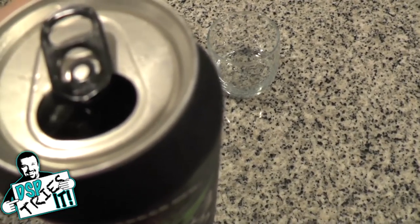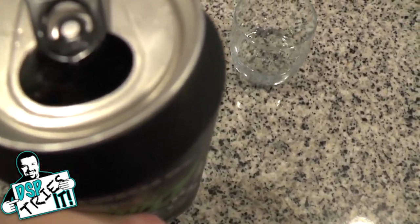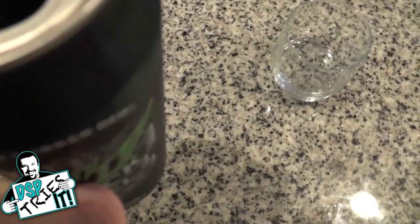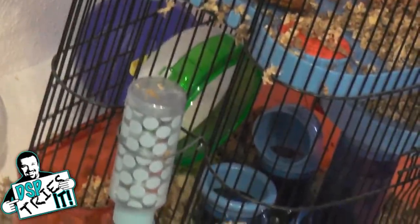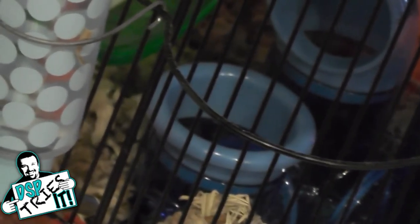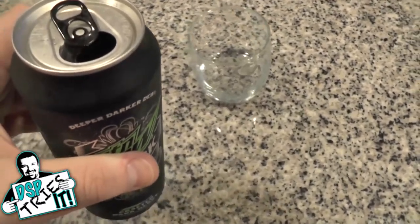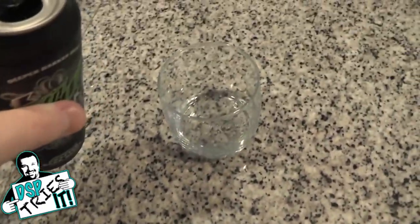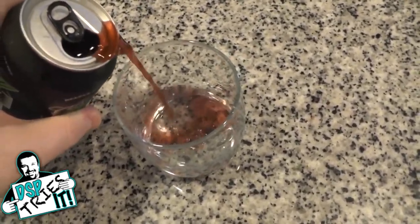Oh boy, the hamsters are wrestling — you can hear them in the background. They don't hurt each other, they just wrestle around, which is pretty funny. Oh my God, I can see them. What are you two doing? It's not bad, I'm trying to film over here. As soon as I turned the camera away, they started again. Alright, we'll try to get through this distraction. Let's pour the dew.